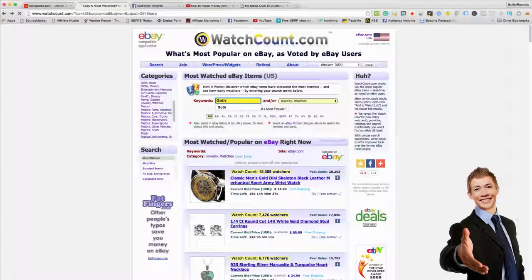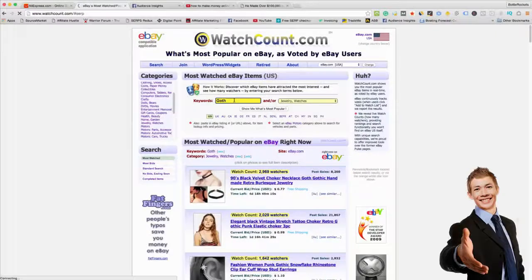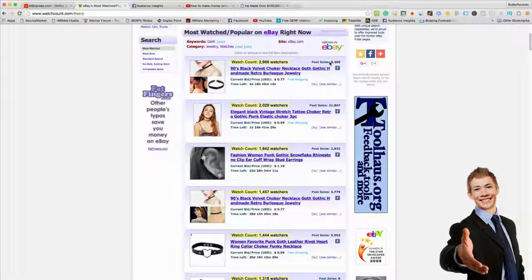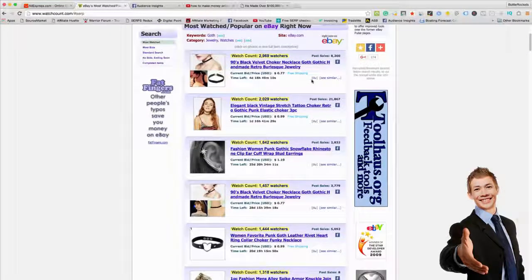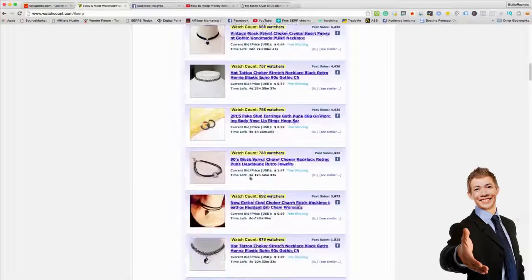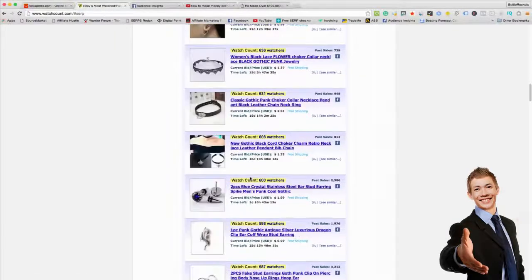So we're going to search goth on watchcount.com. I actually never really thought of this niche — I just wrote it down for this video but it caught my eye. You want to go for things with high sales. This one has past sales of 21,000, and 2,000 watches at the moment. This one's got 2,900 watches at the moment and some good sales as well. There's so much stuff in this niche — it's actually a really, really good niche.